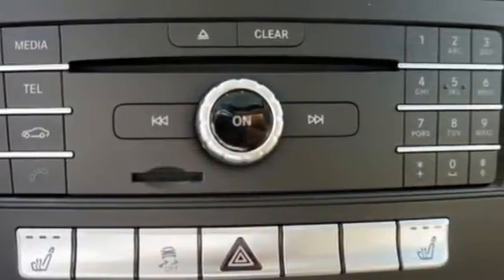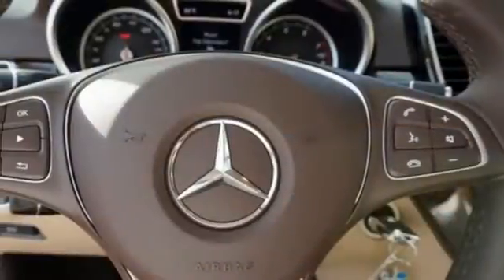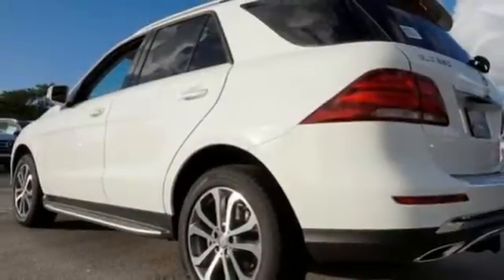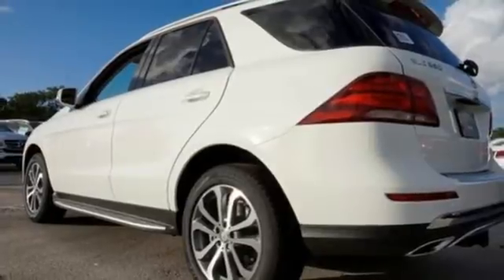Five adults will ride comfortably with ample cargo space enhanced by a power liftgate. From a website or app on your phone, M-Brace connects you to your SUV and dual-zone climate control. Bluetooth and heated seats help make the ride comfortable and fun.